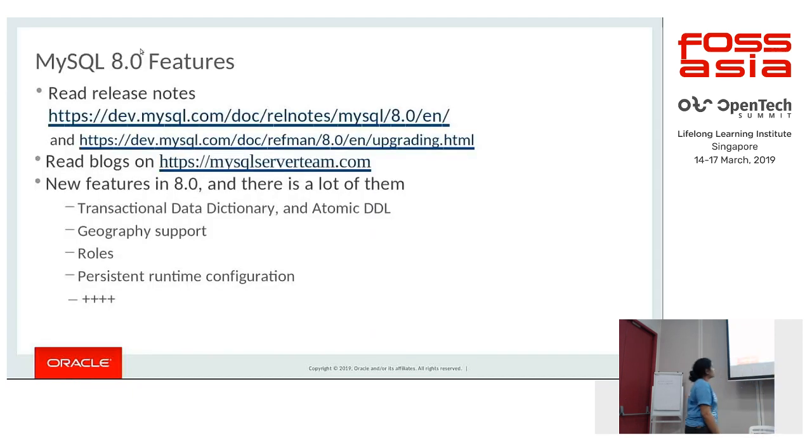There are a host of new features in 8.0 — you can look at the release notes, blogs, and MySQL documentation to see what's included. A couple of highlights are the transactional data dictionary, atomic DDL, enhanced GIS support, roles, persistent runtime configuration, and much more.